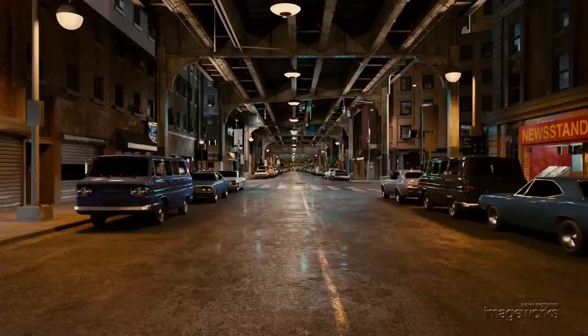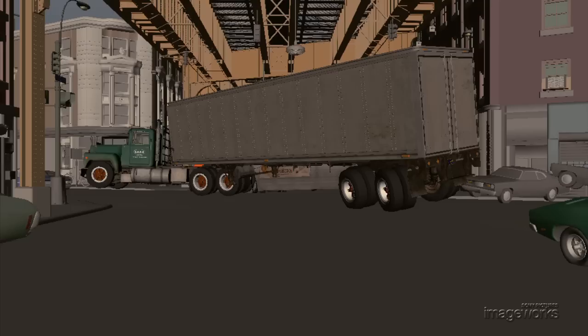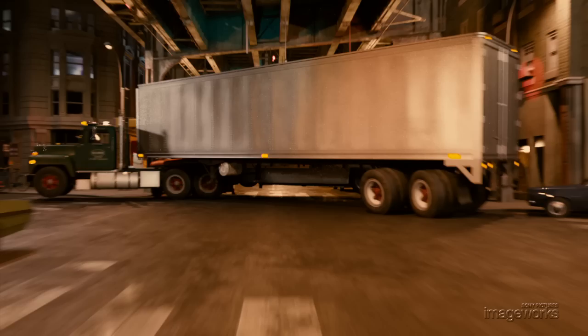Puddled water, light flares, period cars and lots of wear and tear on the streets and buildings were all combined to create the photoreal environment. For the actual semi-trailer truck crash, animators combined keyframe animation and simulation to achieve the dynamic interaction between the truck, box truck, bus and street.